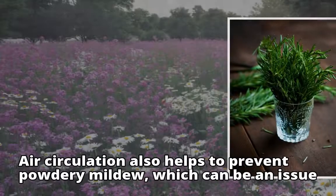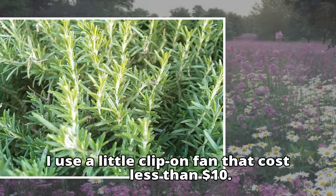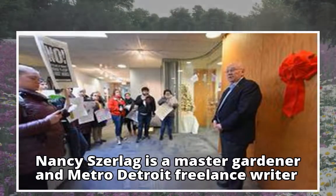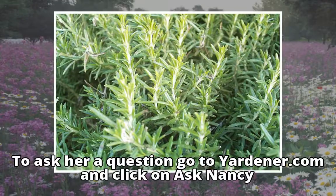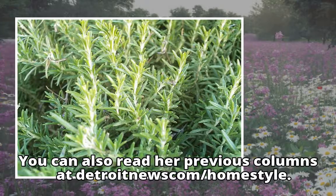Air circulation also helps to prevent powdery mildew, which can be an issue. I use a little clip-on fan that costs less than ten dollars. Nancy Szerlag is a master gardener and metro Detroit freelance writer. Her column appears Fridays in Homestyle. To ask her a question, go to yardener.com and click on Ask Nancy. You can also read her previous columns at detroitnews.com/homestyle.